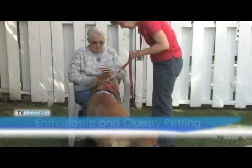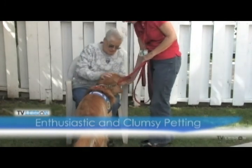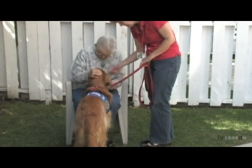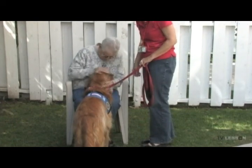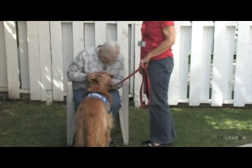Enthusiastic and Clumsy Petting. This exercise demonstrates the dog's ability to tolerate those people who exhibit poor motor skills and may pet the dog roughly, awkwardly or even clumsily. It also will assist you in determining your dog's tolerance to very young children, babies and toddlers.